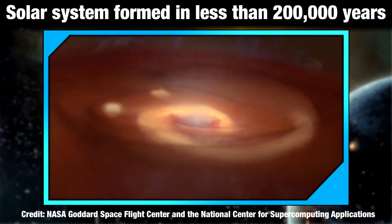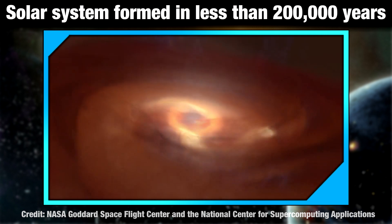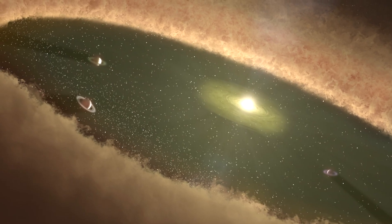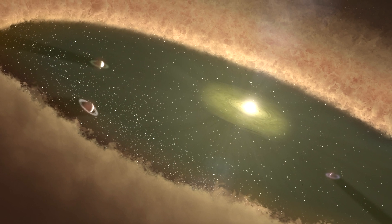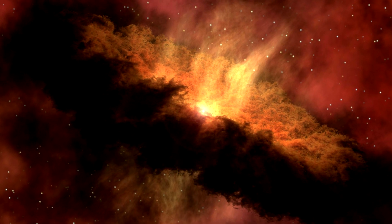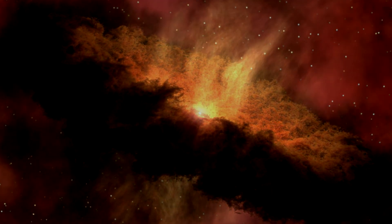Since the observed timespan of stellar accretion — 1 to 2 million years — is much longer than CAIs took to form, the team was able to pinpoint which astronomical phase in the solar system's formation was recorded by the formation of CAIs, and ultimately how quickly the material that makes up the solar system accreted.